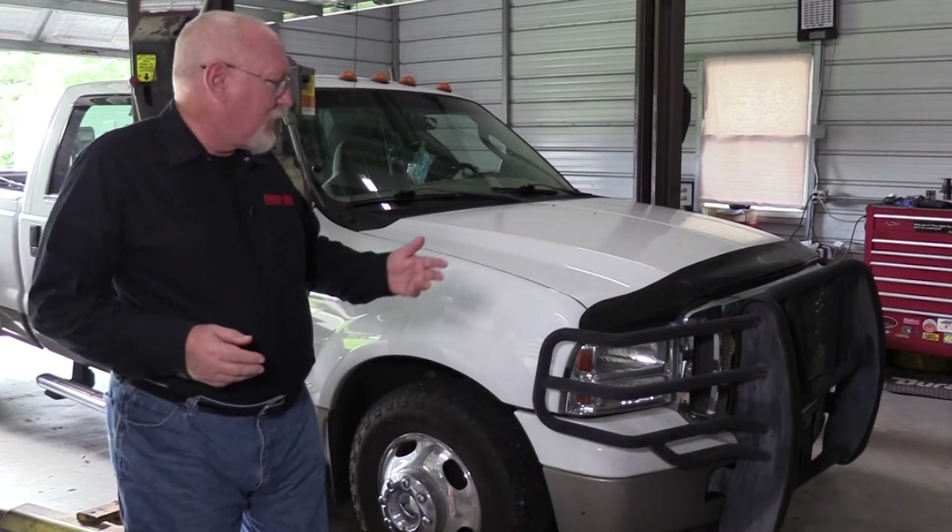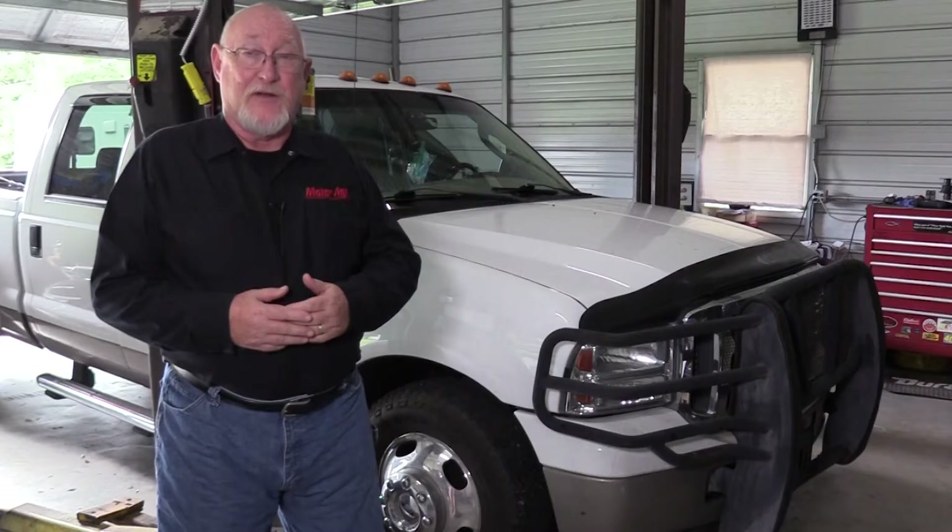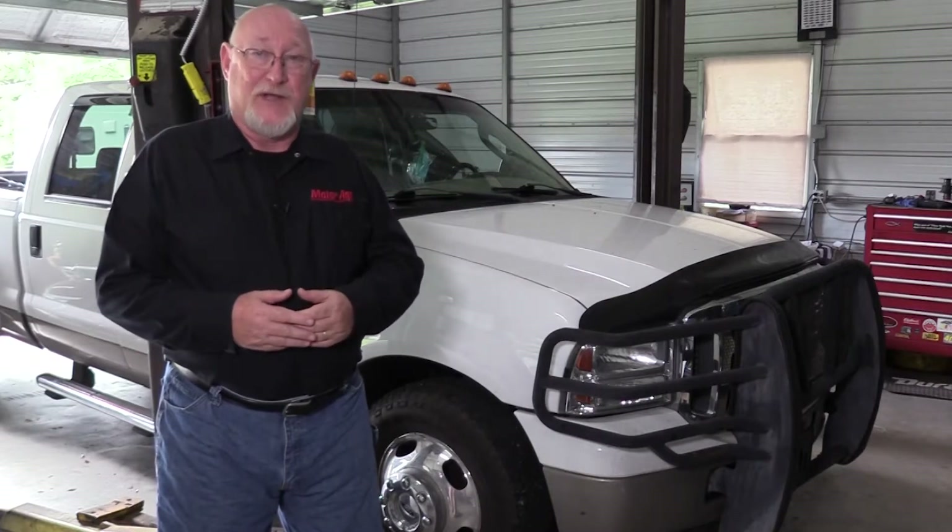Lately, it seems that my F-350 has been taking a little bit longer to start than I think it should. What do you say we investigate the cause together in this edition of The Trainer?